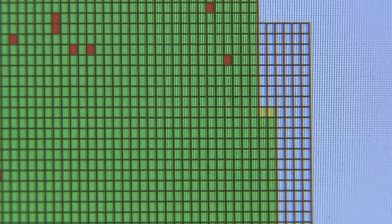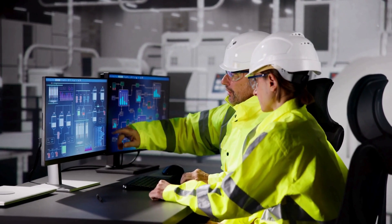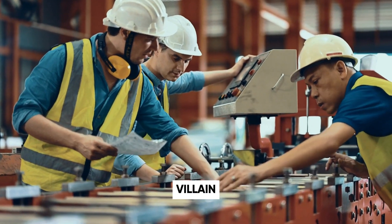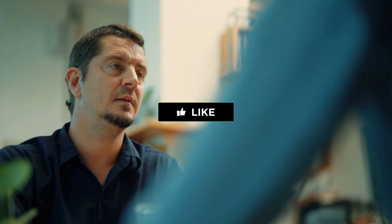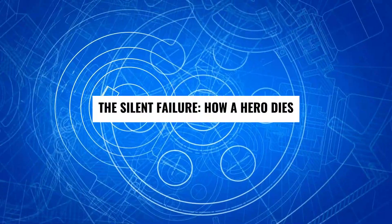If every sensor beeped out loud every time it worked, factories would sound like a microwave alarm army. These little guys are the unseen heroes of production. But what happens when one of them stops being a hero and quietly becomes the villain? If you're enjoying this deep dive into the hidden world of manufacturing, give this video a like — it really helps us know you want more content like this.